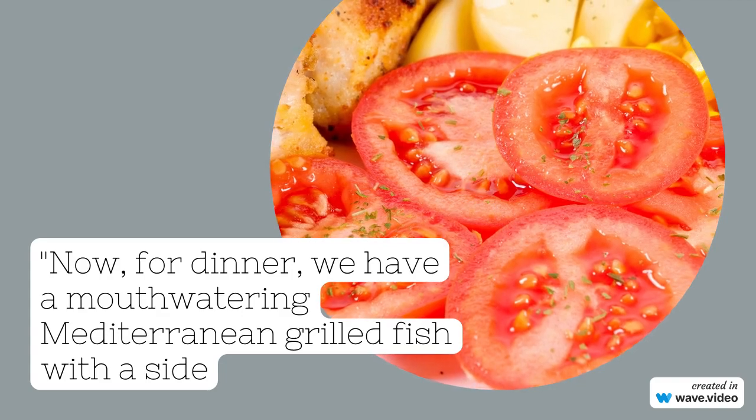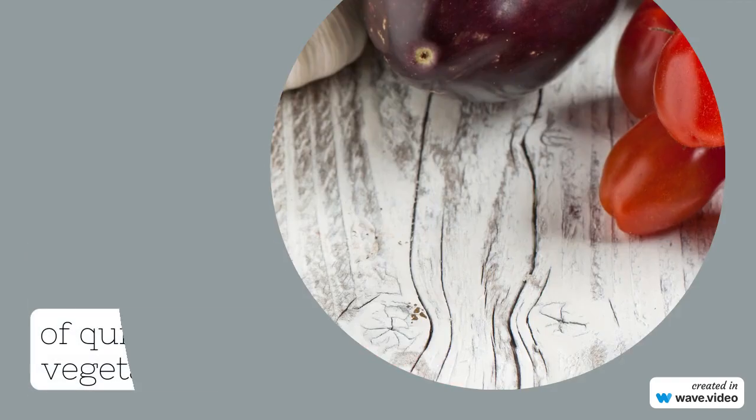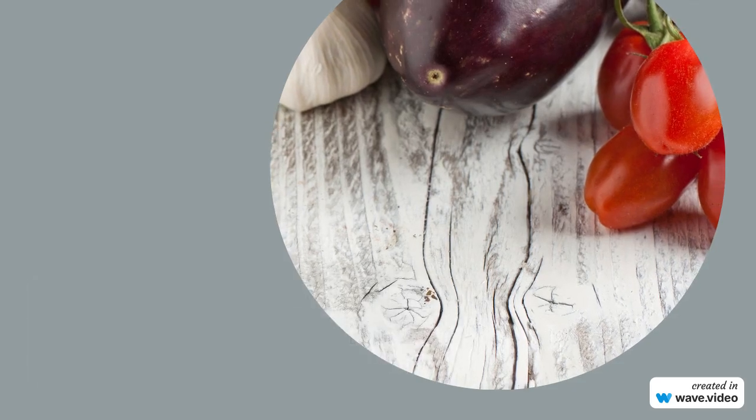There you have it — the ultimate Mediterranean diet meal plan to help you achieve a leaner and stronger body. Remember, it's not just about the food on your plate; it's about embracing a lifestyle that promotes health and well-being.